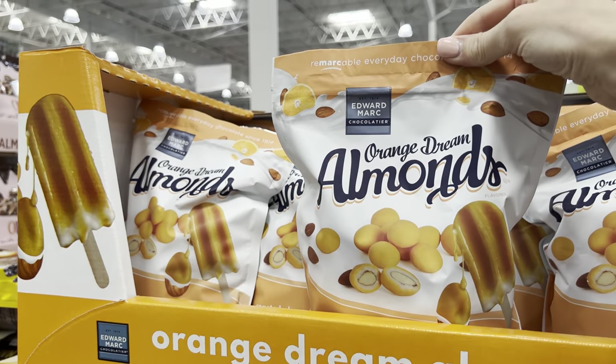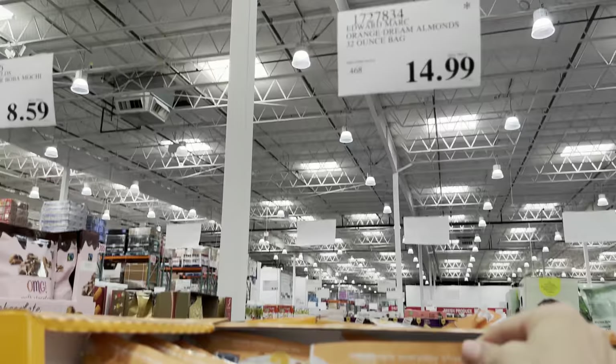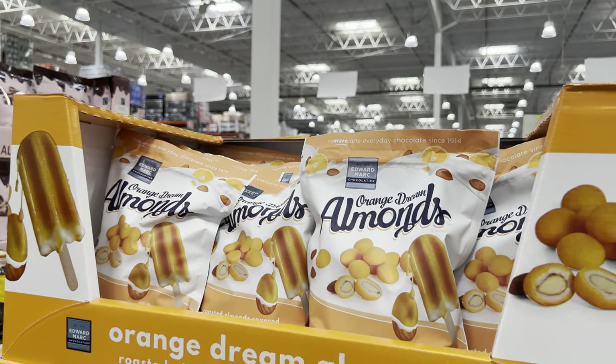Orange dream almonds - these are supposed to be like dreamsicle-flavored almonds. $14.99 for the 32-ounce bag. That's very interesting.